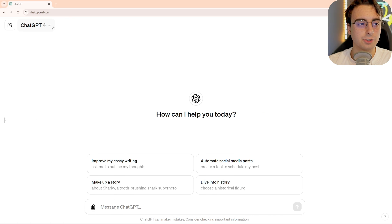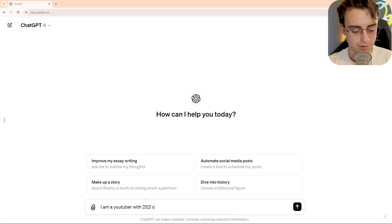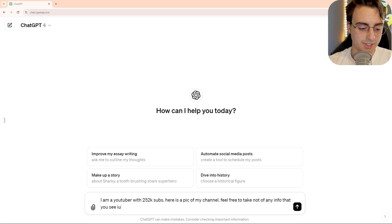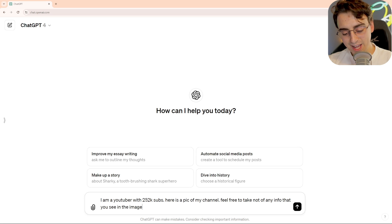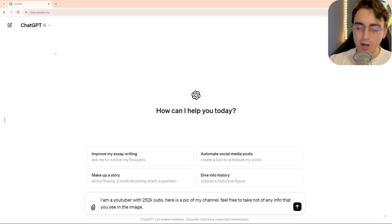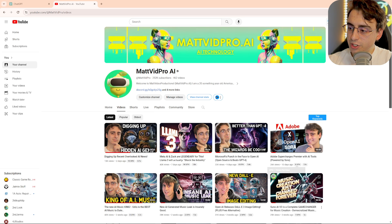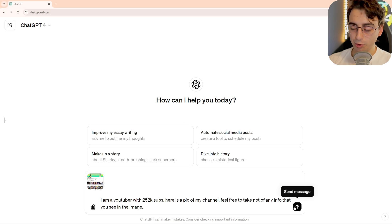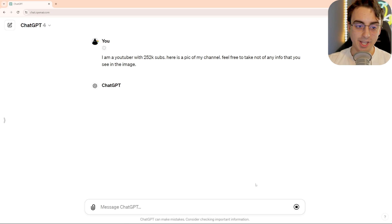So I'll tell it now: I am a YouTuber with this many subs. Here is a pic of my channel. Feel free to take note of any info that you see in the image. They say a pic is worth a thousand words, right? I might as well give it a nice screenshot and say, just infer some information. We'll see with my custom instructions plus this image if it's going to do a lot of memory keeping. I'm teaching you guys about this stuff, but I'm also experimenting with it alongside you.